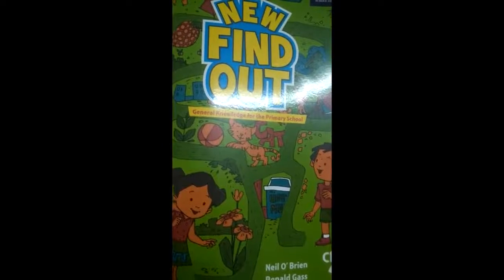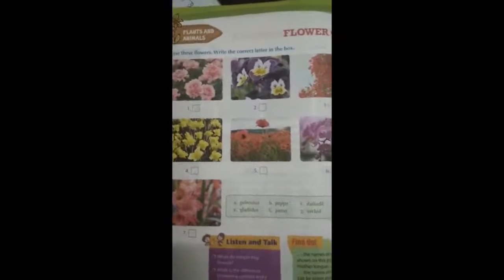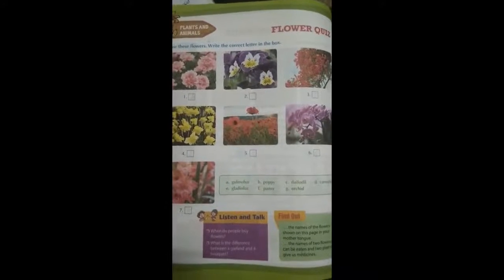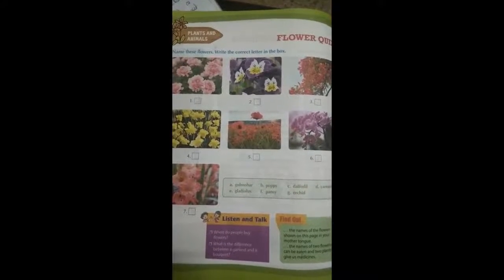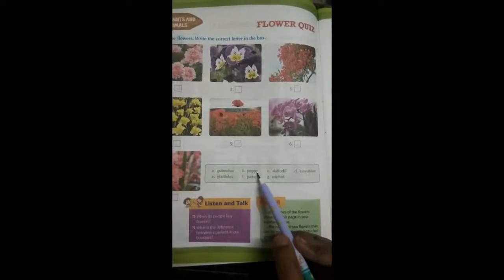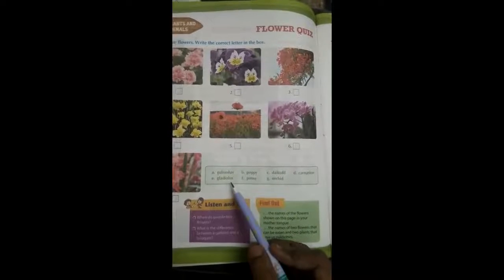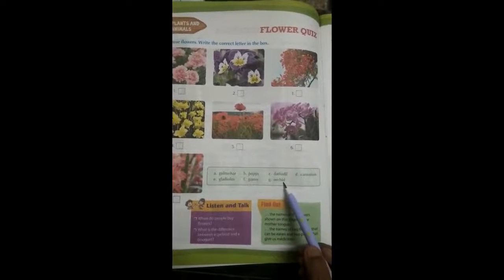Now, dears, all of you take page number 16. Do you like flowers? Yes. Very good. So, today we are going to learn flowers like galmohar, poppy, daffodil, carnation, gladiolus, pansy, orchid.